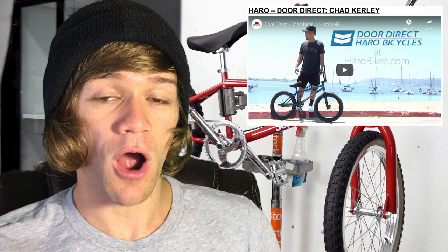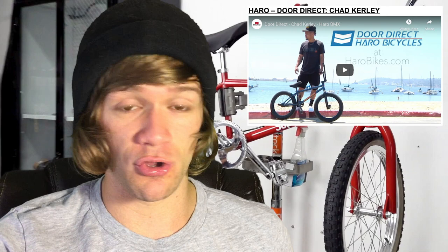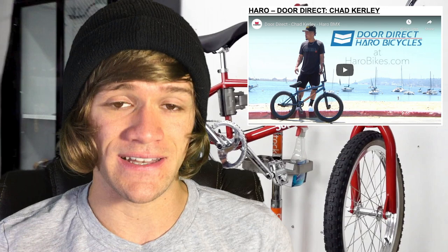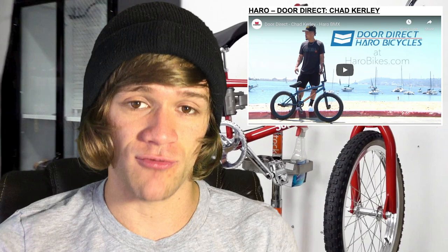Then we've got a video from Haro with Chad Curley called Door Direct — basically a promotion to let people know that Haro now has a direct shipping service where you can order a bike and get it shipped directly to your door if you don't have a local bike shop. Previously, Haro would ship to the nearest local dealer and you had to go pick it up there. Now they'll ship it directly to you. The video features Chad building up a brand new bike and then going out and riding it.